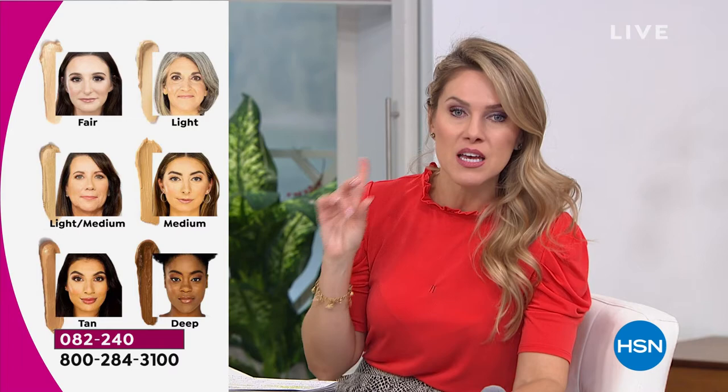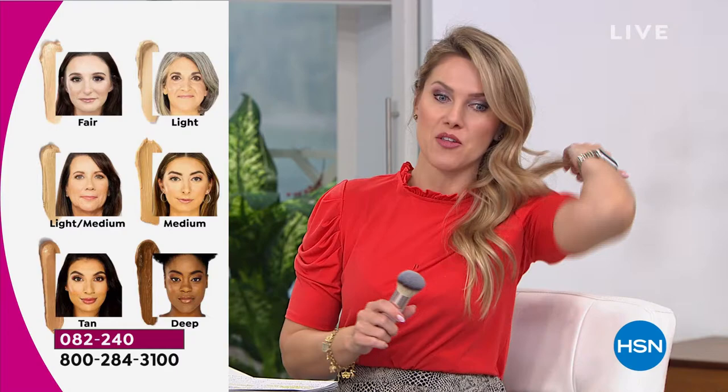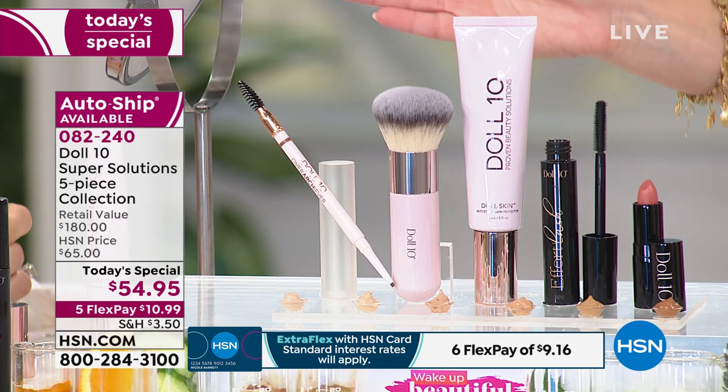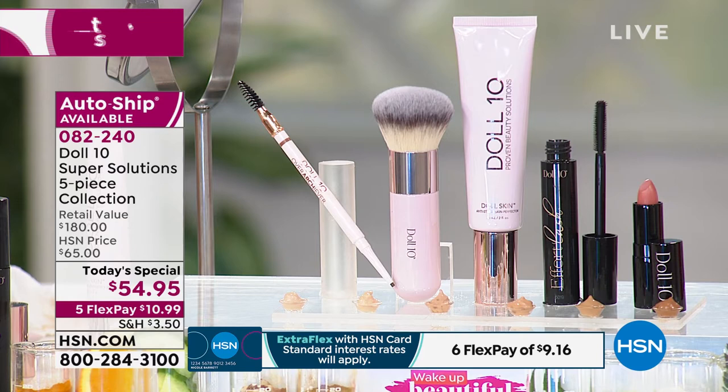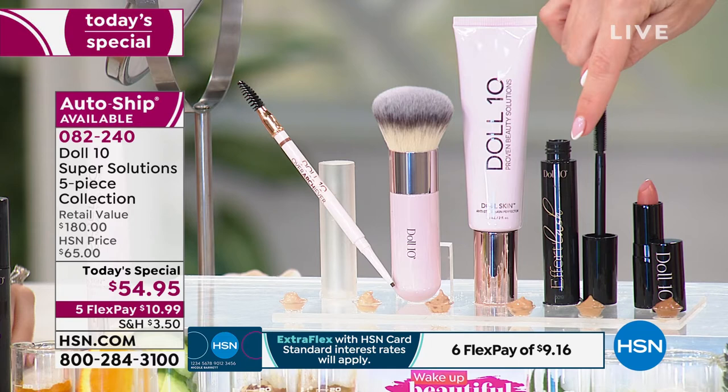Here are your shades: everything from fair to light, light medium, medium, tan, and deep. Several shades are already down to low quantities. In this five-piece collection, you're not just perfecting the appearance of skin with skincare-built-in ingredients — you're also getting the beautiful soft, fluffy yet dense kabuki brush. The super-size skin perfecter alone is a $76 value, and the kabuki brush is $38. You're also getting the brand-new Overachiever microblading brow pencil in one universal shade.